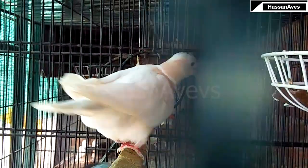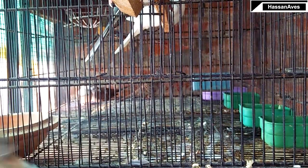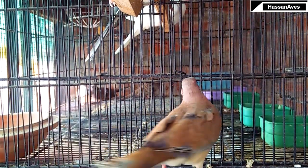Welcome back to my channel, this is Hassan Faruk. Thank you so much for your love and support. Today's video is about our Senegal dove and Ringneck dove, with a pair that I have set up for a special project.